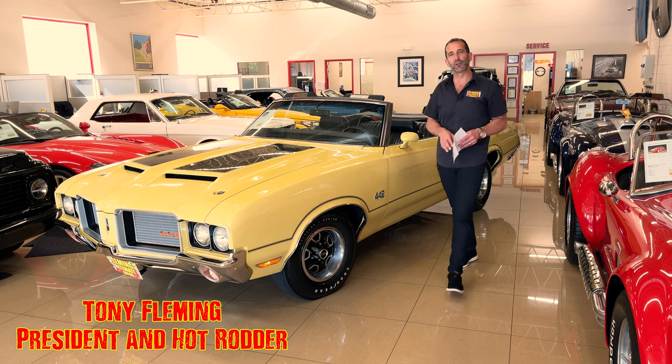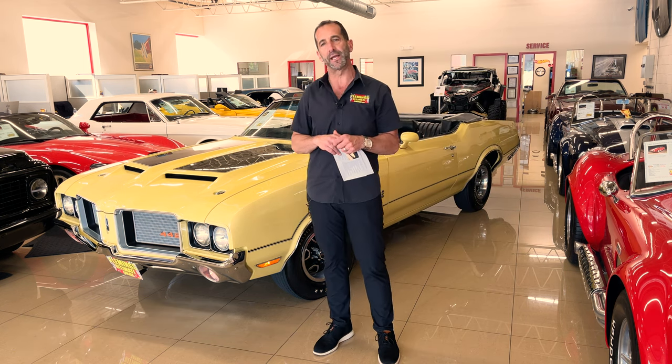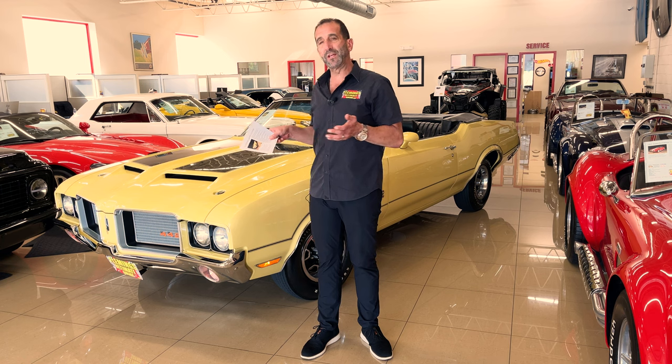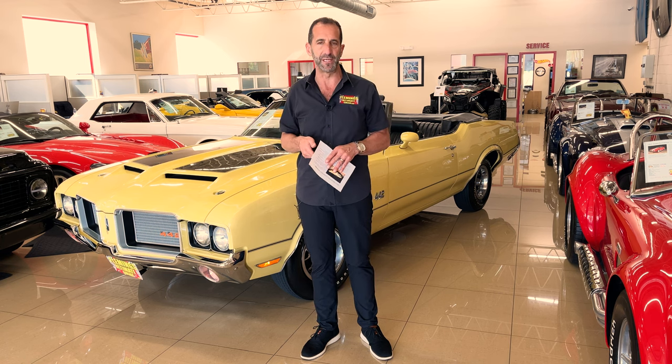Hey everybody, I'm Tony Fleming from Fleming's Ultimate Garage. Thank you for joining me on today's super, super rare find. This car is very dear to the dealership here, and I'll tell you why. Not only is it a spectacular piece, but it's a ridiculously low production piece.